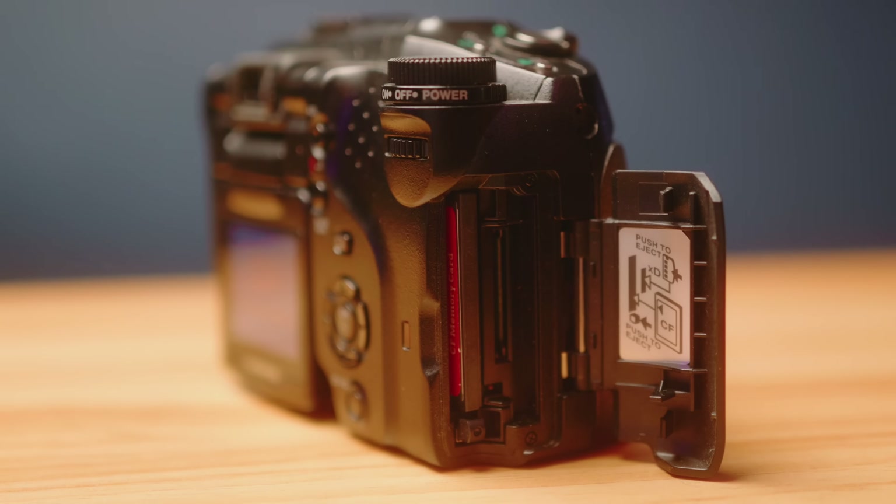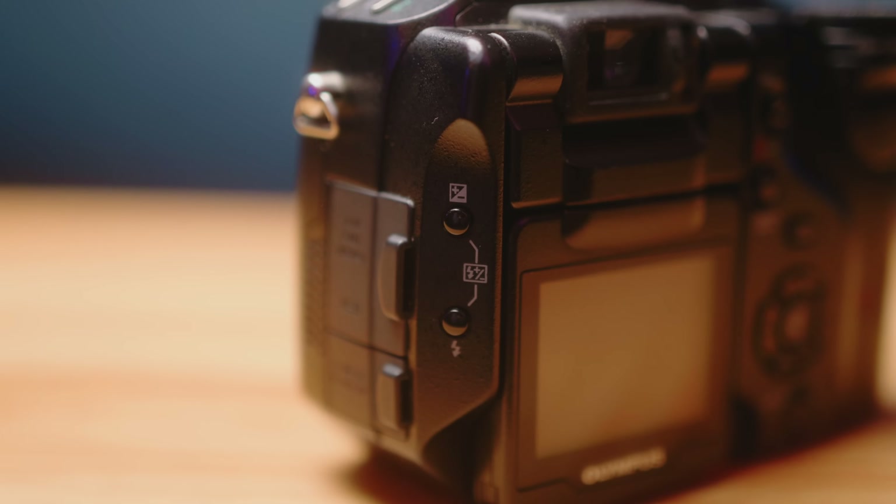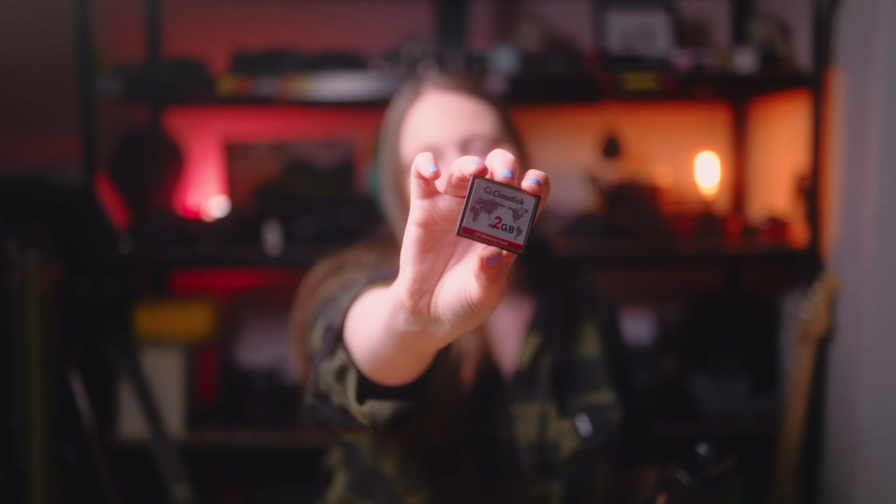Fun fact with this camera: it originally shipped with a 32MB XD card, which could hold 4 — count them — 4 RAW files. Yes, it shoots RAW, it shoots TIFF, and also JPEG. The idea that someone would ship this with something that could only hold 4 files has tickled me endlessly. It does take an XD card, which is one of these chunky boys, and I had to search far and wide to find one old enough for this to use. 2GB is the maximum — if it's any newer, it doesn't like it.